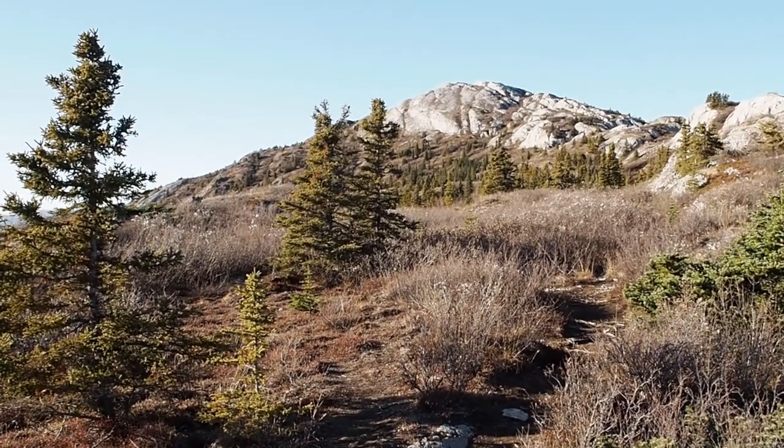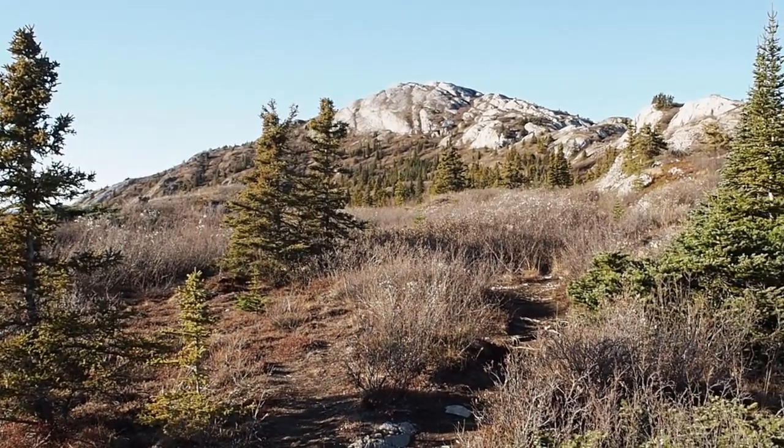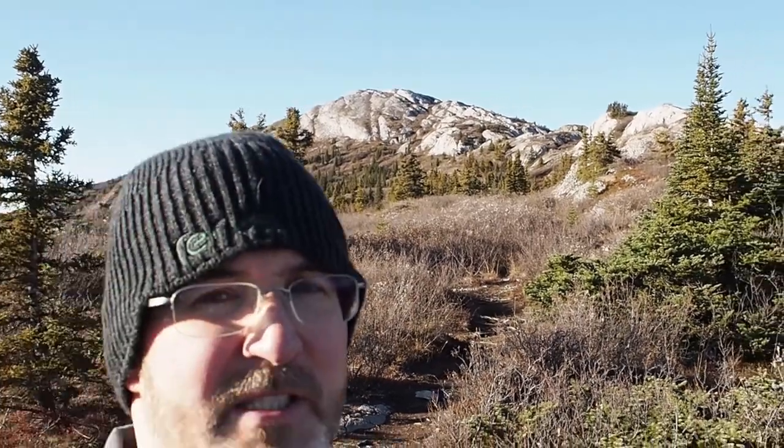Right up there — that's where we're headed, right up to the top. Hopefully we should be able to make that in not too much time. Hershey and I are doing pretty good, but we're stopping lots to take pictures. It is gorgeous up here.